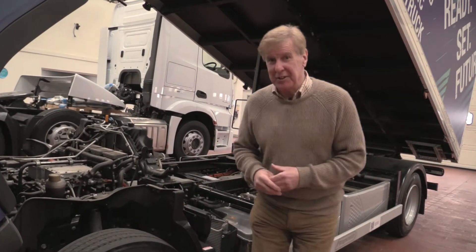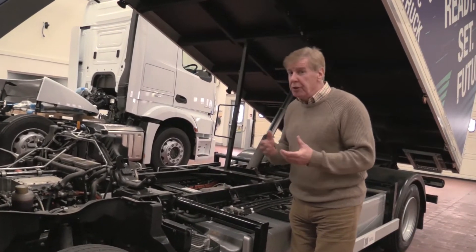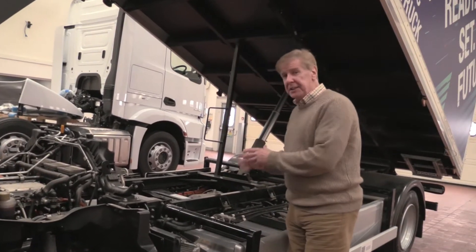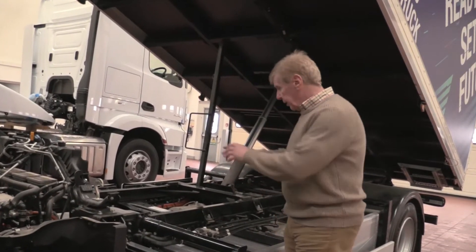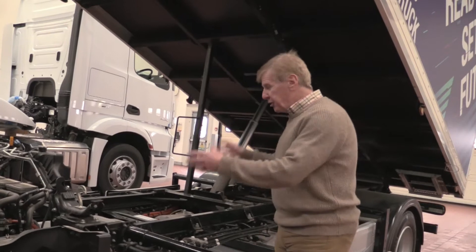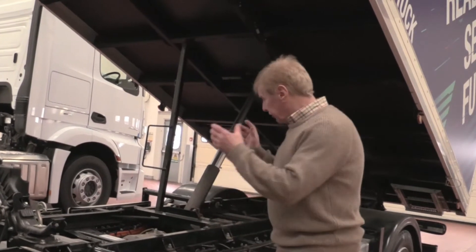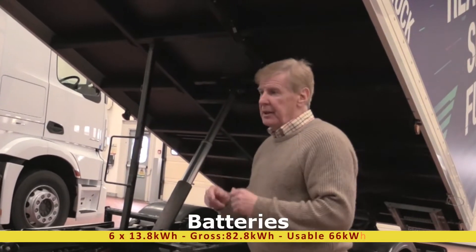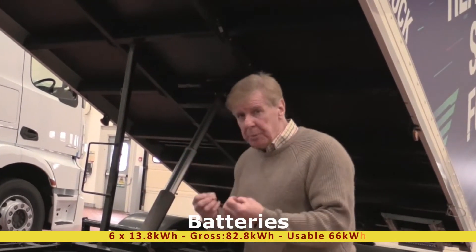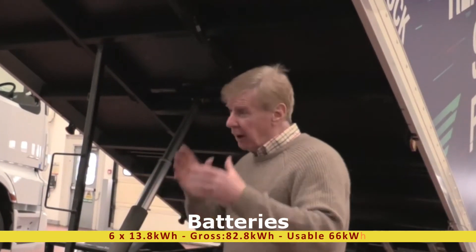Let's have a look at the technical side of the E-Canter. First, the motor: we're talking about 182 brake horsepower, which equates to 136 kilowatts of power. Torque-wise, it develops 390 newton-metres - well on par with the diesel. Battery-wise, it's a modular design. We've got six modules, each with 13.8 kilowatt-hours of energy, giving a combined 82.8 kilowatt-hours. Not all of that is usable - we need some for the ECUs - so actual usable energy is 66 kilowatt-hours. That means this vehicle at 7.5 tonnes can do around about 100 kilometres of range.